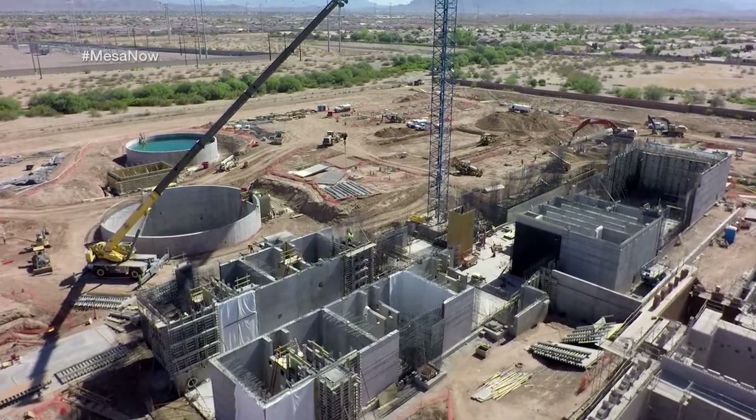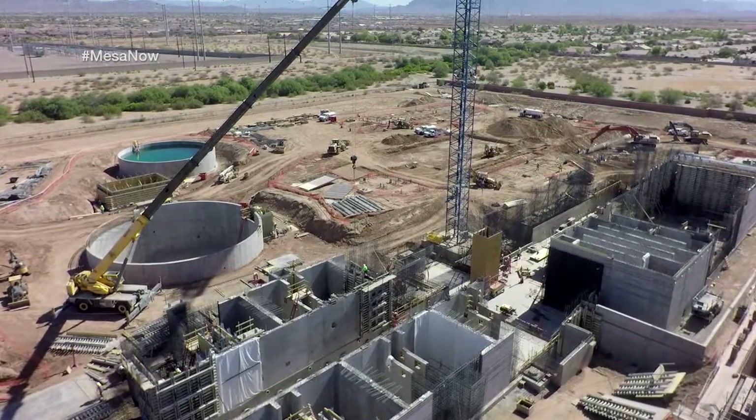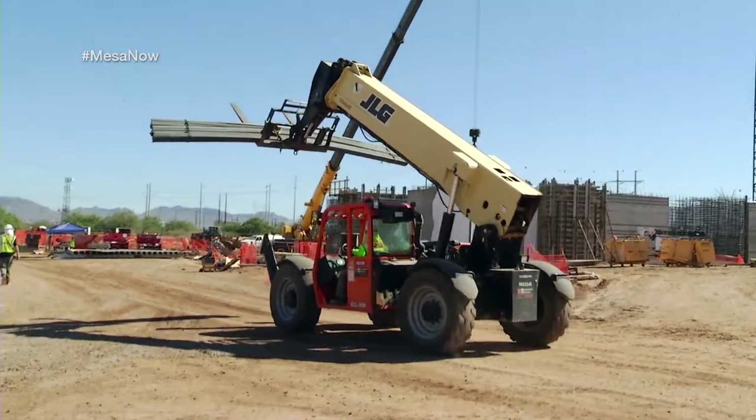So Jake, what are you building out here? At the corner of Signal Butte and Elliott Roads we have an active construction site where we're building a 24 million gallon per day water treatment plant facility — the Signal Butte water treatment plant.